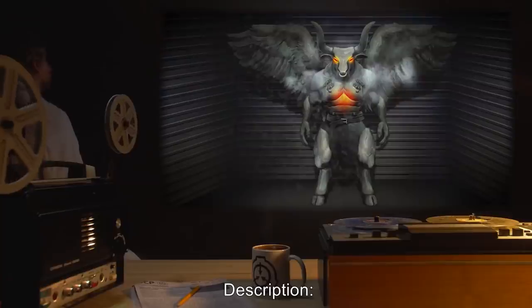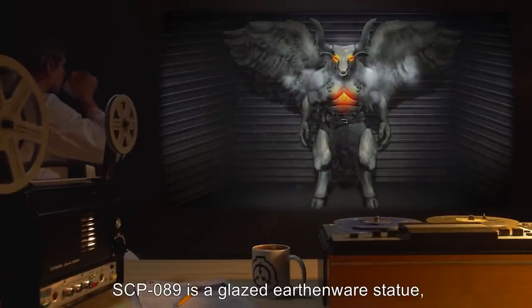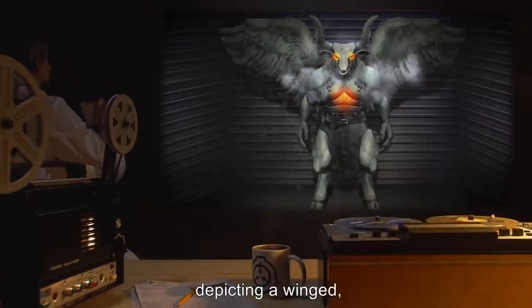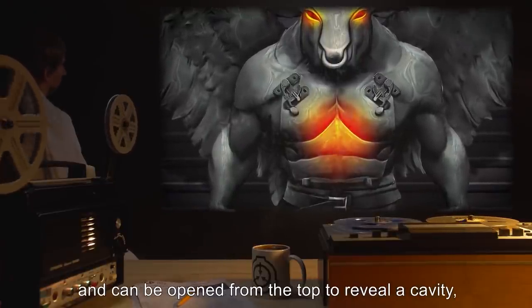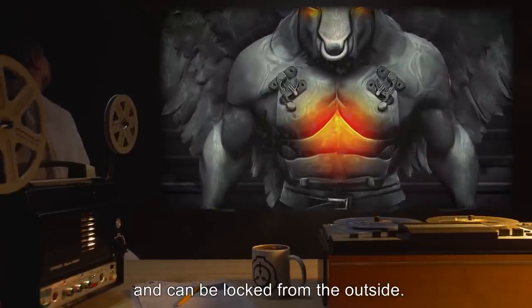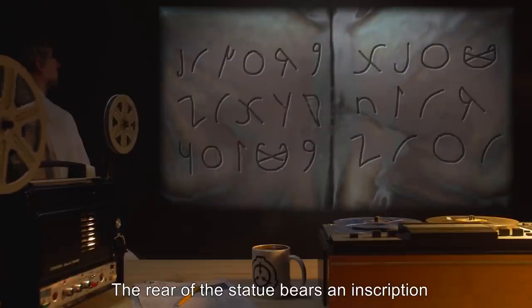Upon successful execution of Protocol M-8, the related Type S event generally begins to abate within seven hours. Description: SCP-089 is a glazed earthenware statue approximately three meters in height, depicting a winged, bull-headed humanoid with an open mouth. The front of the statue's torso is hinged and can be opened from the top to reveal a cavity approximately 0.6 cubic meters in volume, which can be locked from the outside.